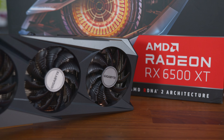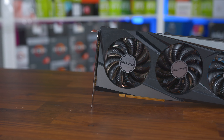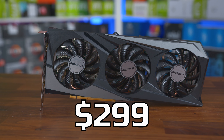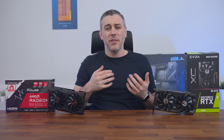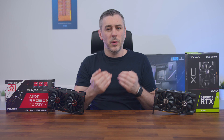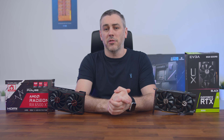When looking at higher spec models of the 6500 XT, like the Gigabyte Gaming OC, we obviously see higher prices, around $278.99 in the UK and $299 in the US, potentially giving better cooling performance and quieter operation, as well as maybe slightly better performance overall due to the overclock speeds of the card.